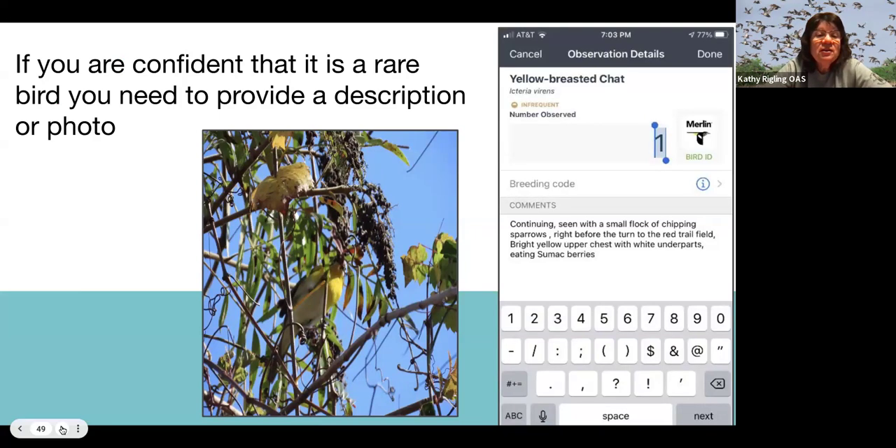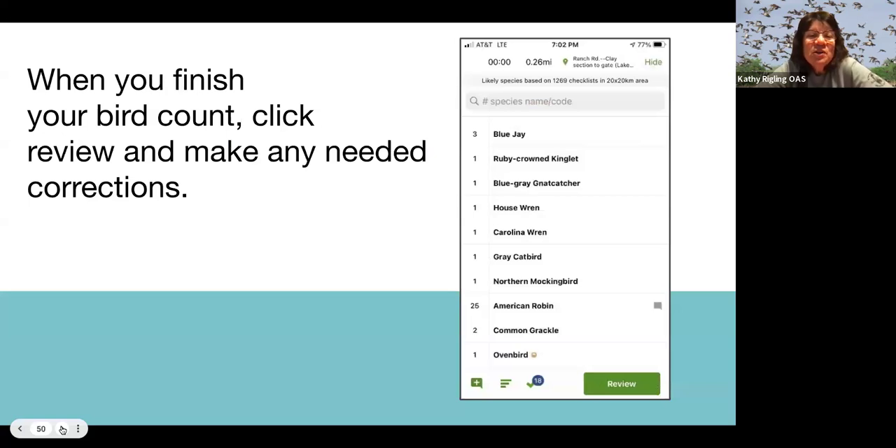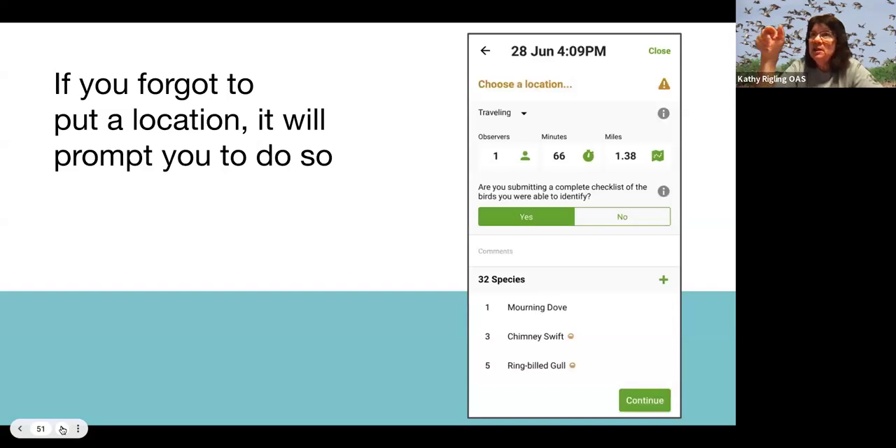If you're confident something's rare — like a yellow-breasted chat I saw — you can add a description and a photo if you have one. When you finish the count, look over your numbers, because sometimes fingers slip and instead of 3 it might say 30 or 300. Always check to make sure everything looks right and that you didn't accidentally click on a bird you didn't mean to — you can fix it before you submit. If you forgot to put a location, you can click and pick it from the map. When birding at a local park, clicking 'Nearby' will bring up a list of names; if something has a little flame symbol, that's a hotspot — try to choose those when you can, as that's where people do bird lists and they want to keep all the data together.